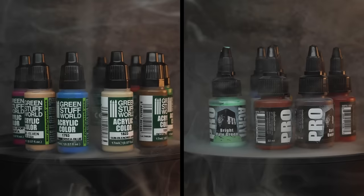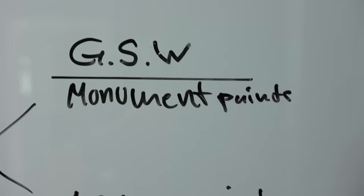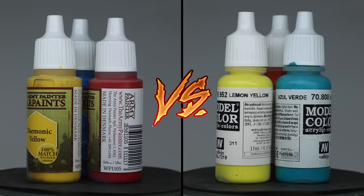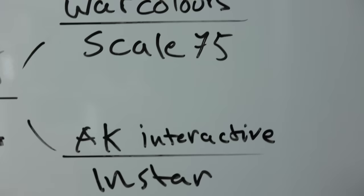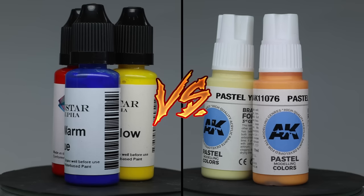And on the right side, we have Green Stuff World versus Monument Paints, Army Painter versus Vallejo, Warcolor versus Scale 75, and the last battle on the right side is AK Interactive versus Instar.